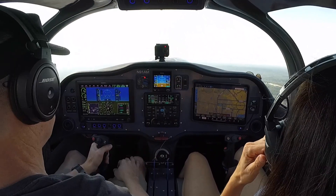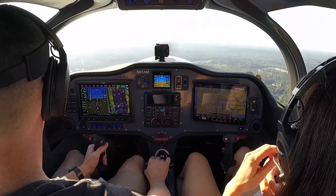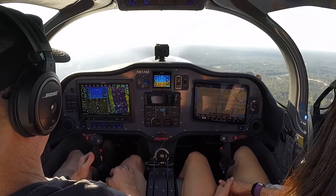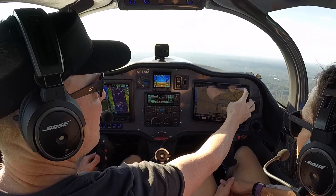And when I get to 1,000 feet, I'll go to climb power. Then I'll pitch over to more of a cruise climb — do like 110 knots indicated and settle for maybe 700 feet a minute on the climb, just to get where we're going.